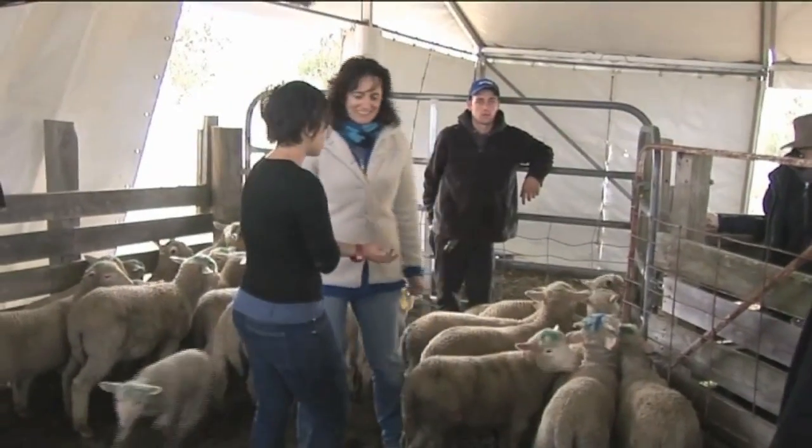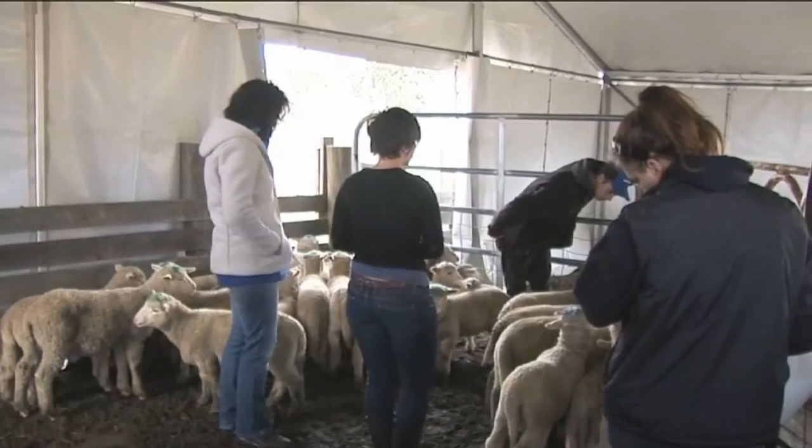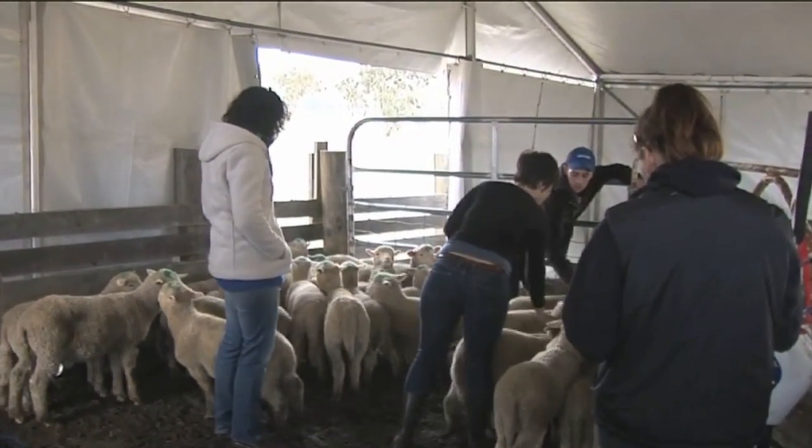Not long after we bought the sheep property, I became aware that lambs undergo surgical procedures as a routine, which is often done to protect their health — such as the mulesing operation and tail docking — and other procedures such as castration, which are required for management reasons. What astounded me, coming from my paediatric background, was that these procedures were done without any form of pain relief.